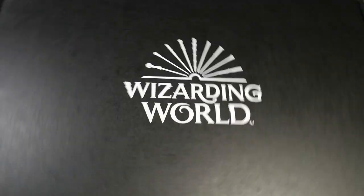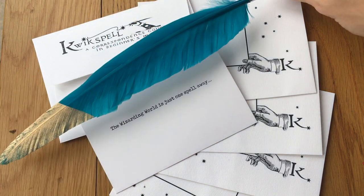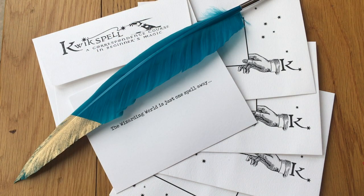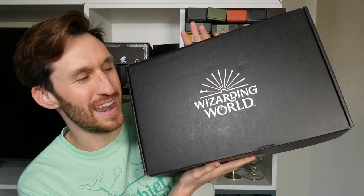Another Harry Potter loot crate! So, witches and wizards, it's finally come and this theme is Professor's Lounge.